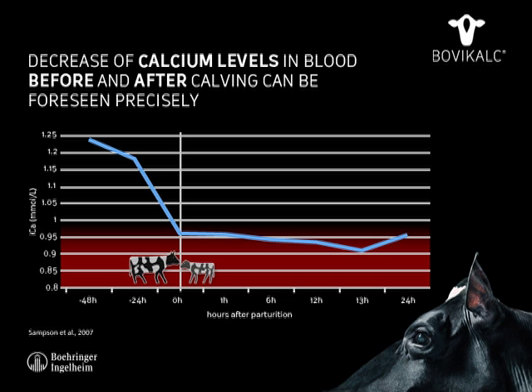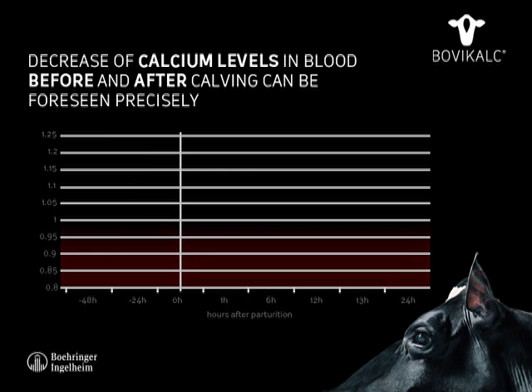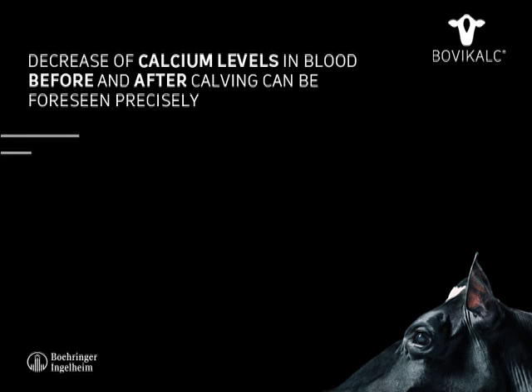The recommended timing of the Bovicalk bolus is designed to balance this development in blood calcium levels before and after parturition.